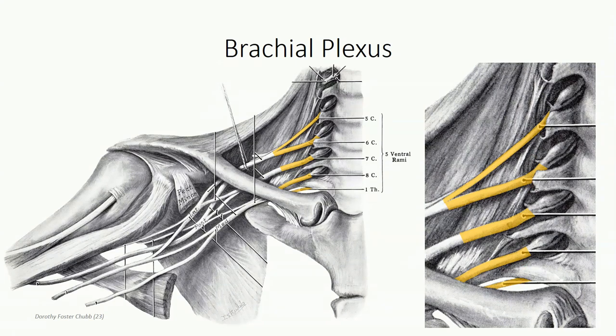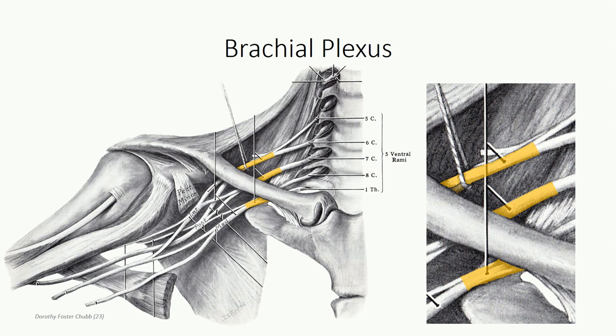We'll probably need to wait until unit three before we get a really good view of these structures, as they are embedded deep in the neck musculature. What we should be able to see is the fusion of the plexus roots to form the trunks of the brachial plexus. Specifically, C5 fuses with C6 to form the superior trunk, C8 fuses with T1 to form the inferior trunk, and C7 continues uninterrupted as the middle trunk.